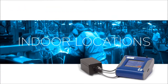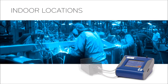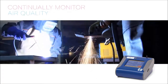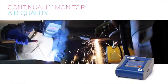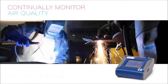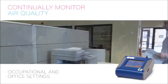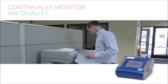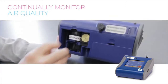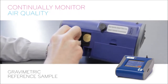The desktop model DustTrak can also be brought indoors, this time with a pump internal to the instrument. It's the perfect solution to continually monitor, assess, and characterize room air quality of dirty manufacturing and industrial work areas, as well as occupational and office settings. Depending on the application and measurement requirements, the desktop models can also obtain a gravimetric reference sample.